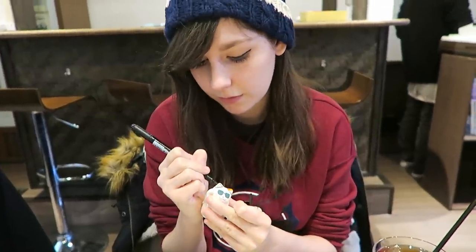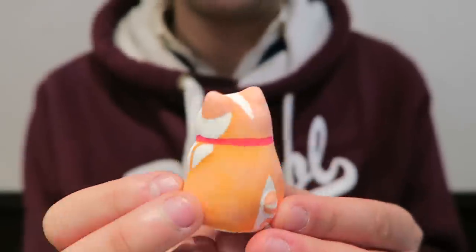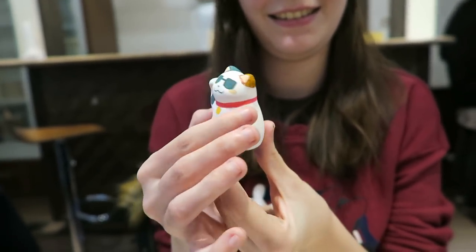I had so much fun painting my own little cat, and here are the finished results. My cat is the cool sunglasses cat, and Kieran decided to paint a ginger stripey cat, and they're both so cute, I love them!